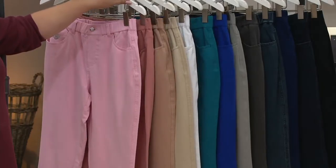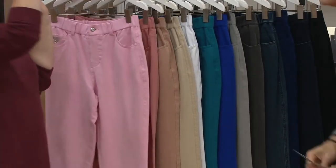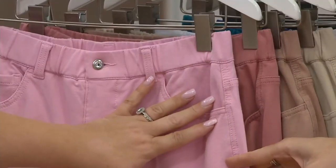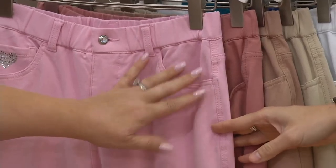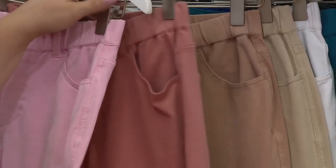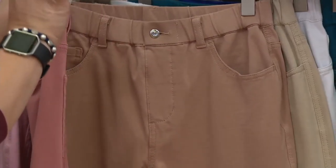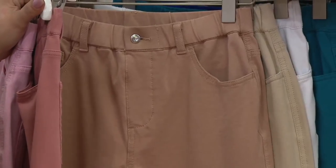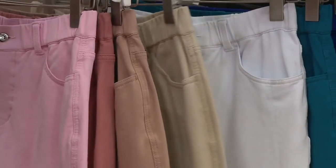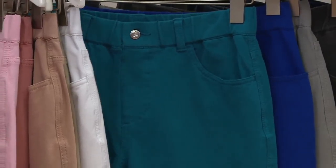Let's show the colors. We have pale pink, large through 2X only. Antique rose, small through 3X. Brand new pebble tan — a khaki with a blush tone — small through 3X. Khaki, medium through 2X. White, 2X only. And teal, small through 2X.